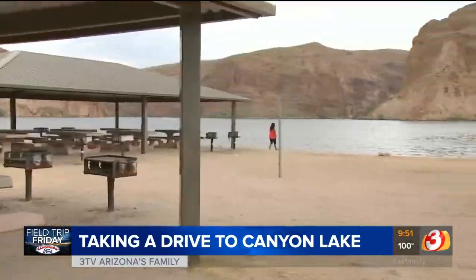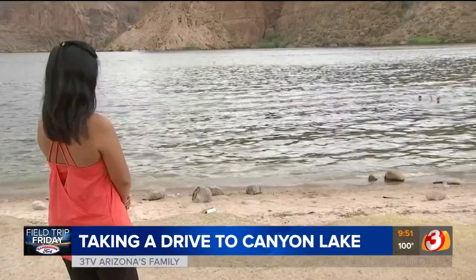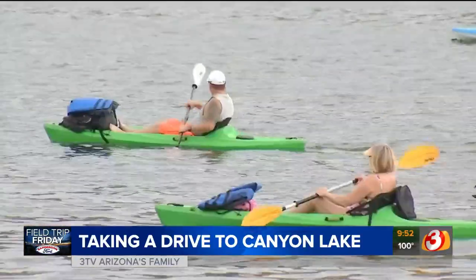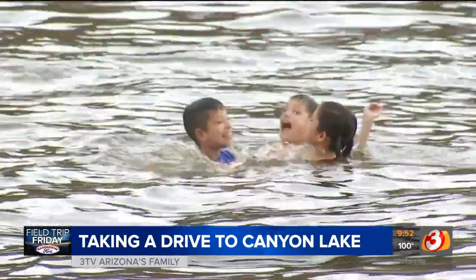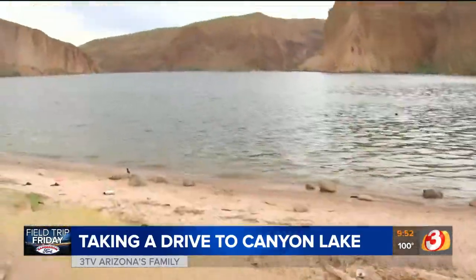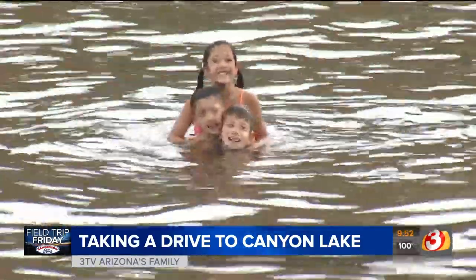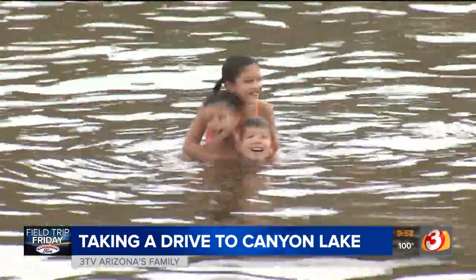It wasn't busy at all when we came midweek. Whichever way you decide to enjoy Canyon Lake, you can still social distance but also have fun, cool off, and get away from the chaos of the world. That's truly what this lake is about. As one local put it: 'You come here without a smile, you are not welcome. You come with a good attitude or don't come at all.'